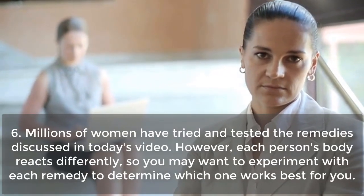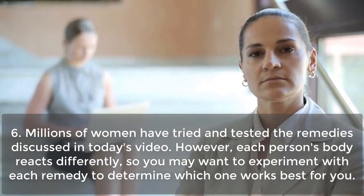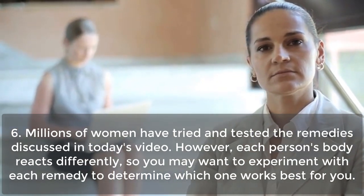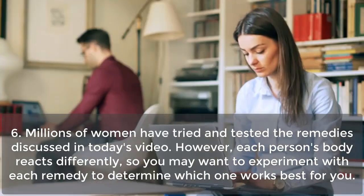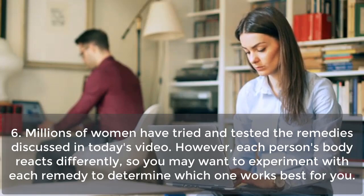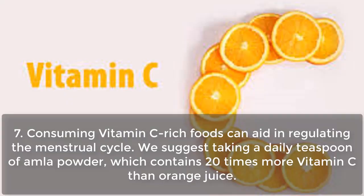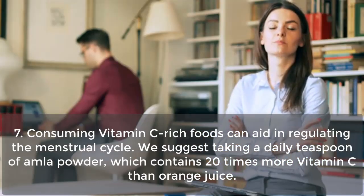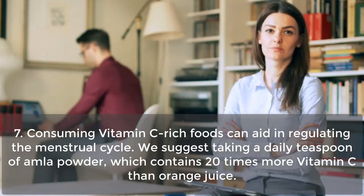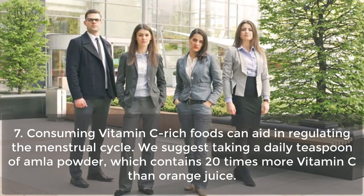Millions of women have tried and tested the remedies discussed in today's video. However, each person's body reacts differently, so you may want to experiment with each remedy to determine which one works best for you. Consuming vitamin C-rich foods can also aid in regulating the menstrual cycle. We suggest taking a daily teaspoon of amla powder, which contains 20 times more vitamin C than orange juice.